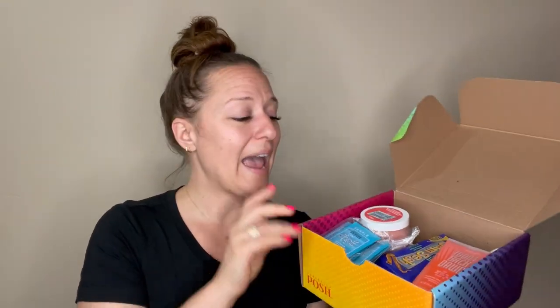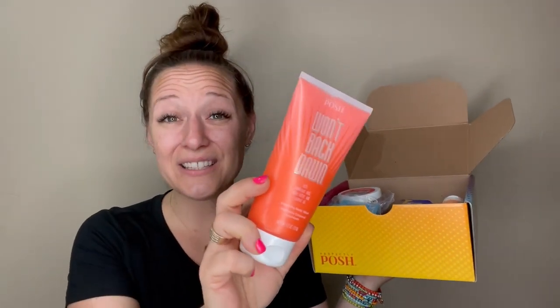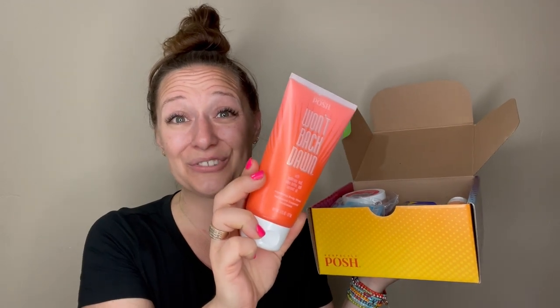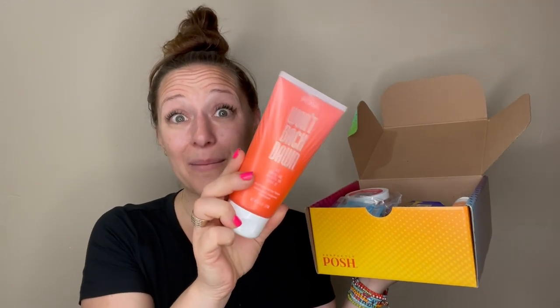I did get to preview a few of these things when I was on the incentive trip in Cabo, and I can already tell you this was one of the things I got to see — it's freaking amazing. It's a moisturizing body wash called Won't Back Dawn, with hyaluronic acid, shea butter, and coconut oil. And look at this — this is not just the packaging, this is the actual color of the actual product. It's freaking amazing.